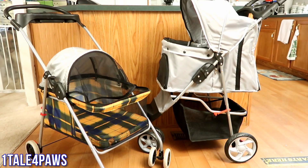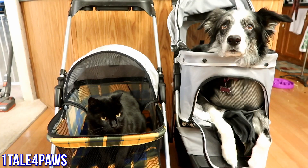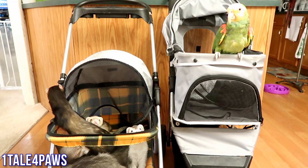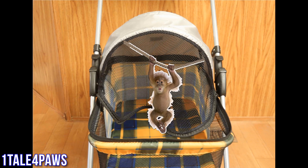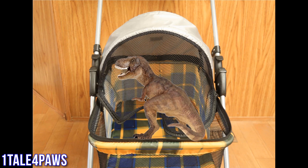It's Liz from One Tail Four Paws. Today I wanted to share our recommendation for a holiday gift for that pet lover in your life. The pet stroller is perfect for any type of pet — perfect for cats and dogs, perfect for birds and ferrets, or your pet pig, or your monkey, or your pet T-Rex.